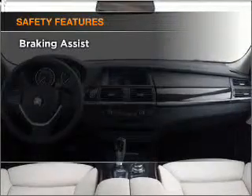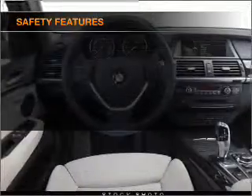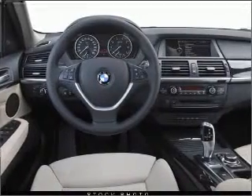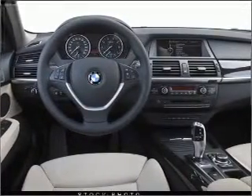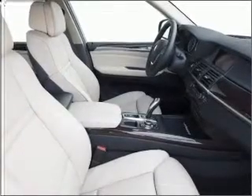If safety is a high priority, rest assured knowing that these top safety components are included. Front ventilated disc brakes, passenger airbag, side airbag, curtain head airbags. Stability control, daytime running lights.